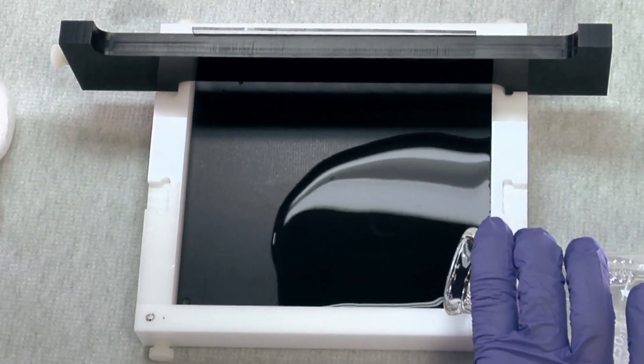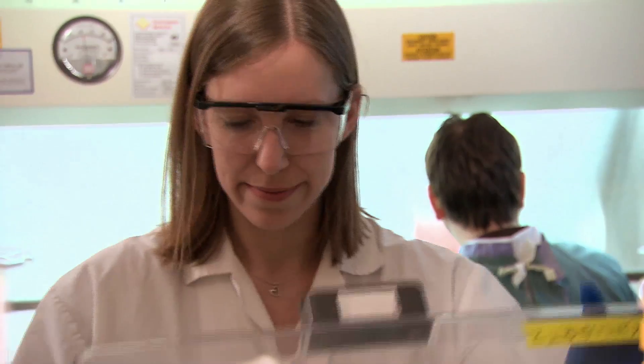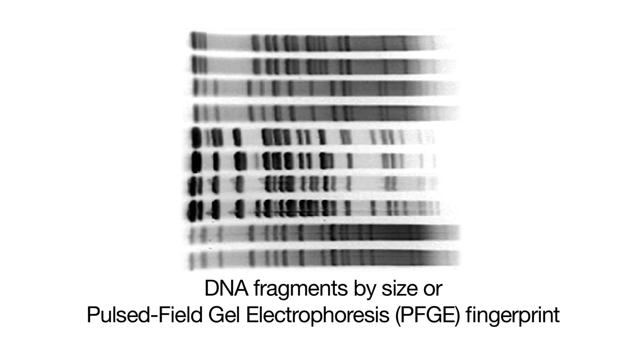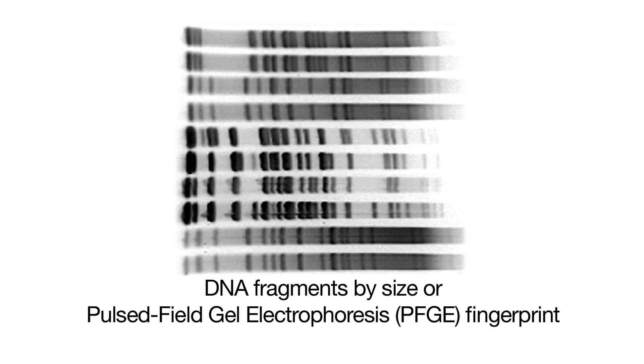The segments of DNA are then placed in a gel that's made of seaweed or algae and is actually quite similar to really stiff gelatin. Then we run electricity through the gel, which causes the DNA fragments to separate based upon their lengths. This arrangement of the DNA fragments by size actually looks like a barcode, which represents the PFGE fingerprint.